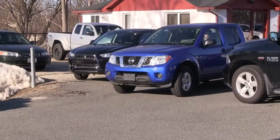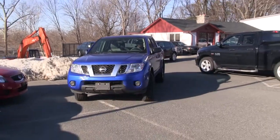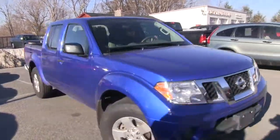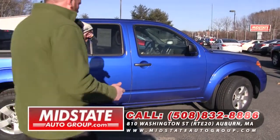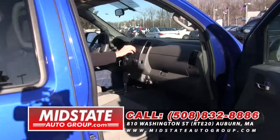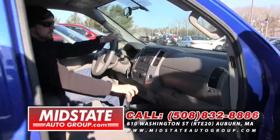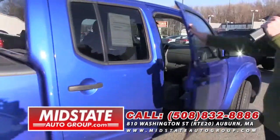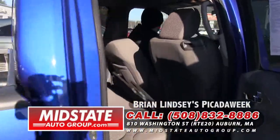For all you folks out there looking for a truck that's not full size, I have a great find here at MidState Auto Group. I have this 2011 Nissan Frontier Crew Cab. It's only got 27,000 miles on it, folks. It's got the bed liner, the alloy wheels, and it looks like brand new tires. Automatic, cruise control, tilt wheel, nice upgraded stereo system. It's a great truck. Come on down to MidState Auto Group, 810 Washington Street, Route 20 in Auburn. Take this nice little truck for a ride — you're going to love it.